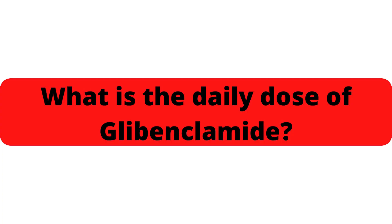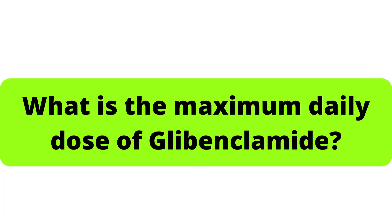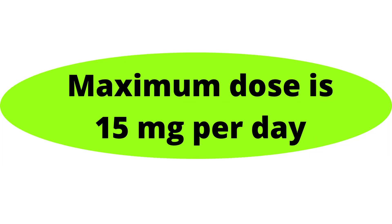What is the daily dose of Glibenclamide? In type 2 diabetes mellitus, by mouth in adults, it initially starts with 5 mg daily, adjusted according to response, and the dose is to be taken with or immediately after breakfast. The maximum daily dose of Glibenclamide is 15 mg per day.